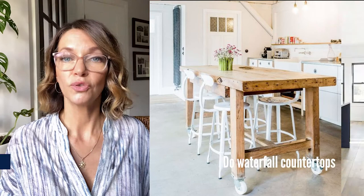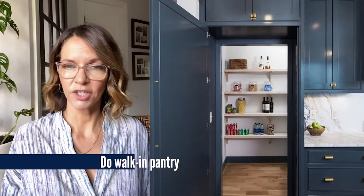Do waterfall counters for your island — talk about a statement! Do a walk-in pantry if your space permits it; this will make your kitchen feel like a chef's kitchen. You can see everything you have in there and get inspired to cook the best meals for your family.